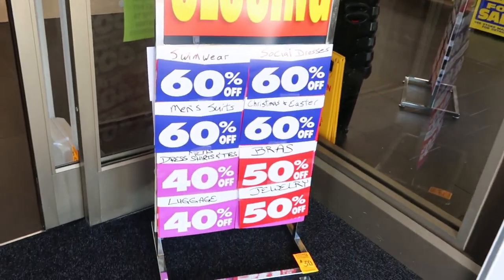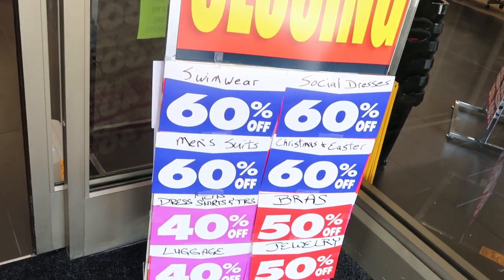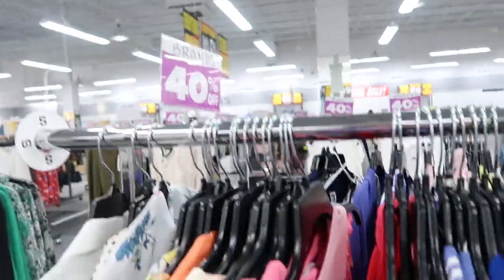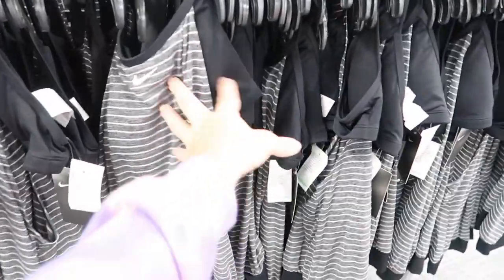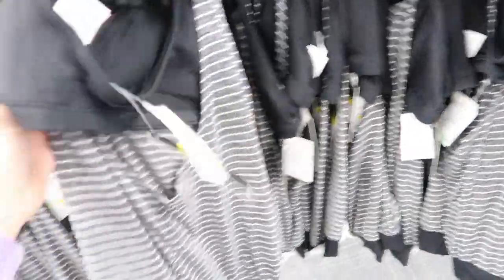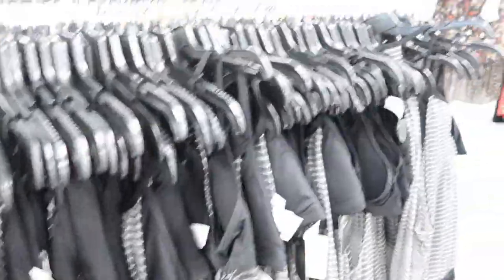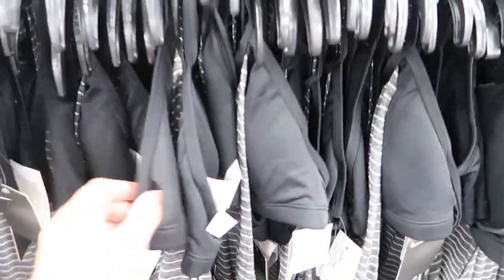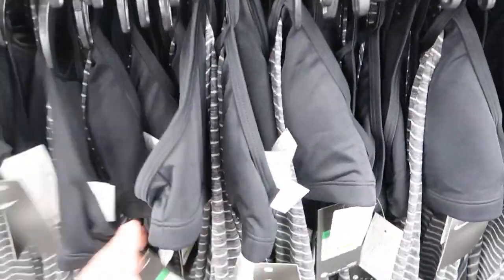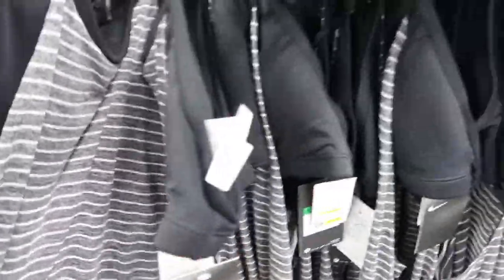Alright, so 60% off swimwear, dresses, Christmas, Easter, bras, jewelry. This is a marked brand and it's 40% off. These Nike tops have a built-in bra and are 60% off. They're in the activewear category, so they're $29.99, which brings us to $11.60. I think that's a pretty good deal.